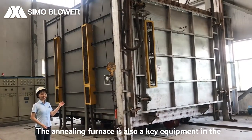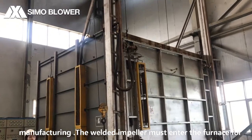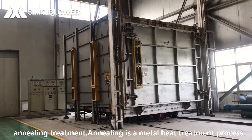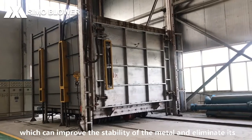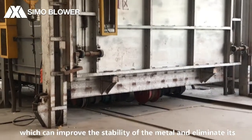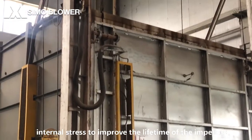The annealing furnace is also a key piece of equipment in the manufacturing process. The welded impeller must enter the furnace for annealing treatment. Annealing is a metal heat treatment process which can improve the stability of the metal and eliminate its internal stress to improve the lifetime of the impellers.